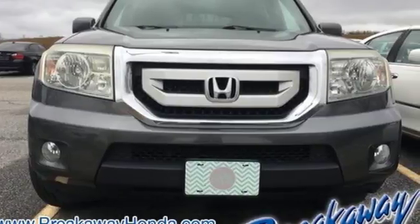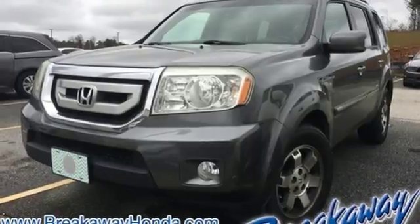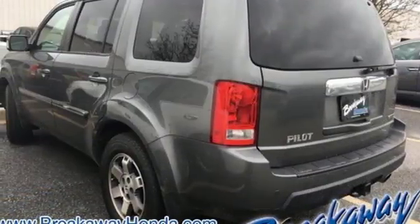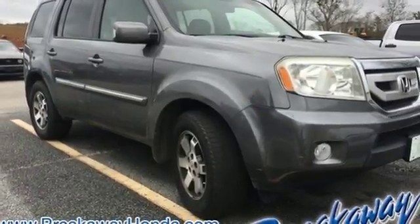If you're looking for a spacious and family-friendly SUV with three rows of seats, supreme comfort, stellar safety features, and the highest resale in its class, look no further than this sensational Pilot. See it for yourself today.